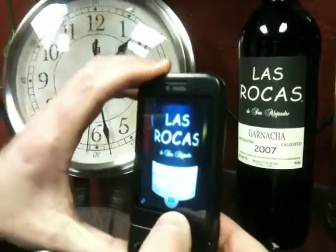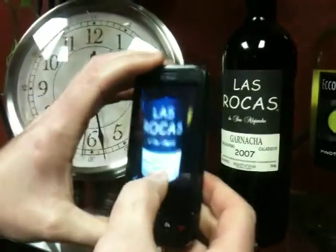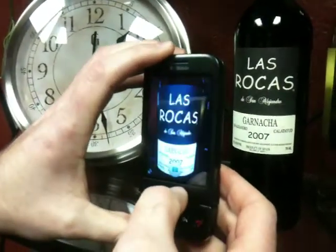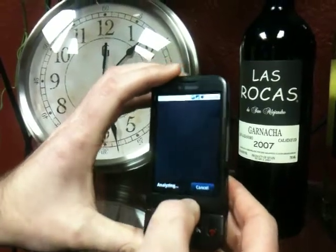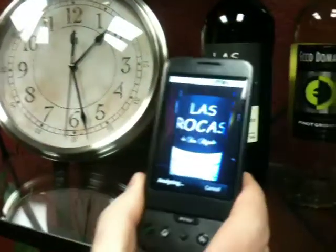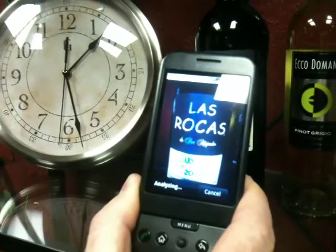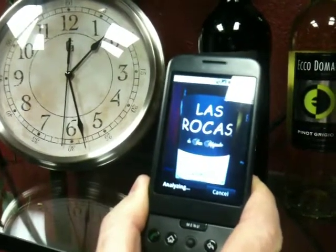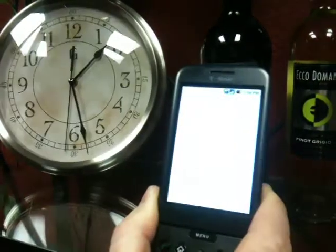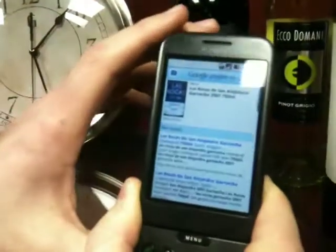So let's see if this Google app, Google Goggles, works on this G1 phone. I'm going to focus on the label and snap a photo, and I hope this works because we haven't tested this one. So it's analyzing. It's going to go out to Google Images and perform a search, and also Google Web.